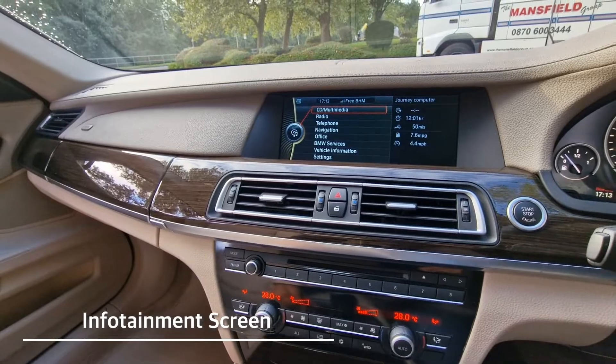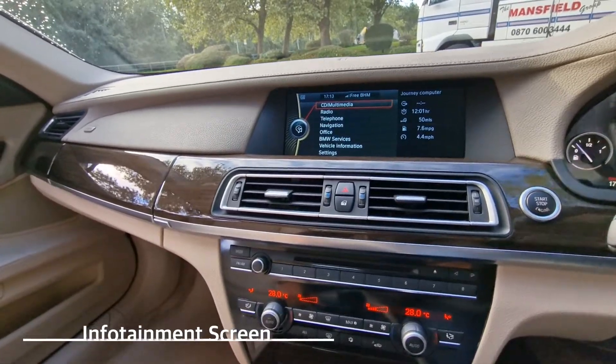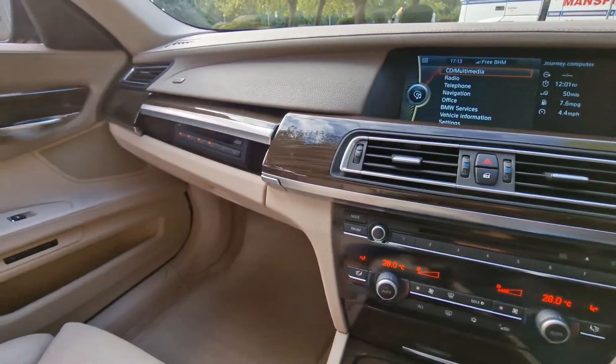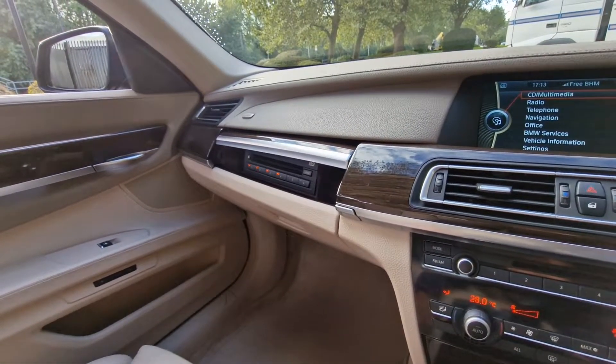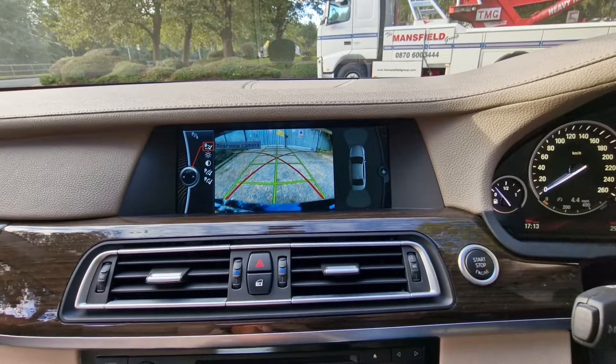You've got your radio system, as you can hear, in full working order. We also have a CD, Bluetooth, and telephone connectivity option as well, and your six disc changer just above the glove box. Reversing camera.